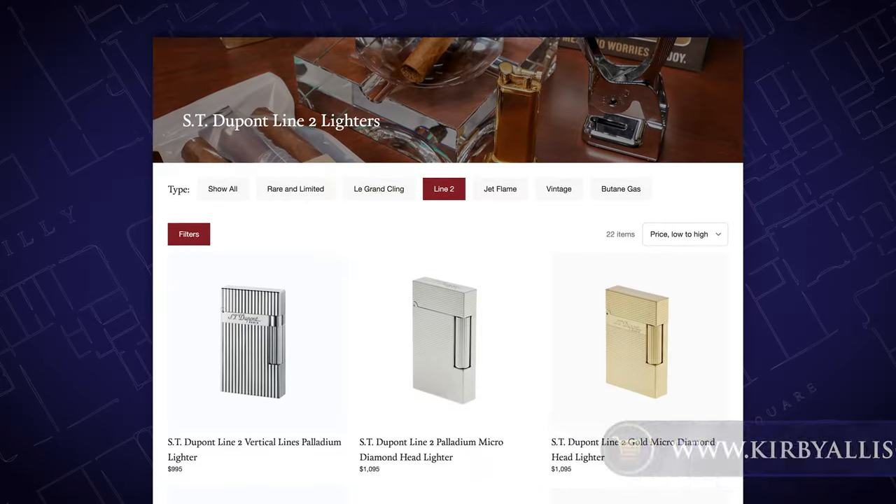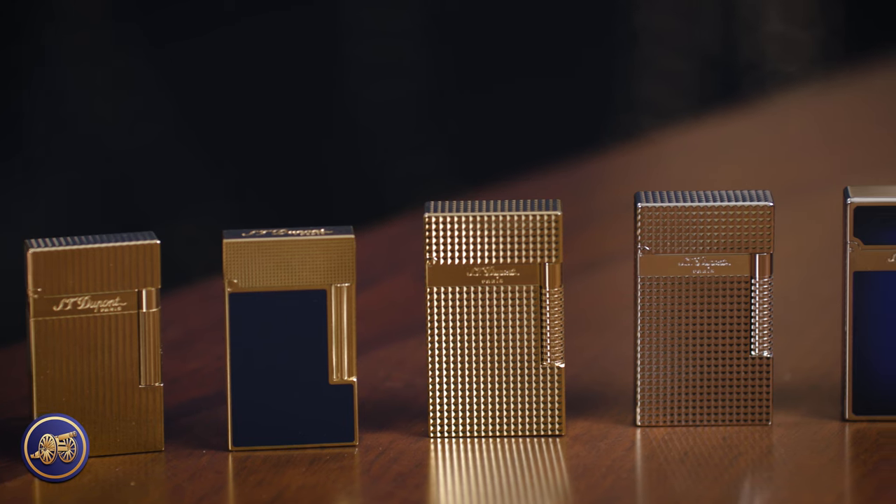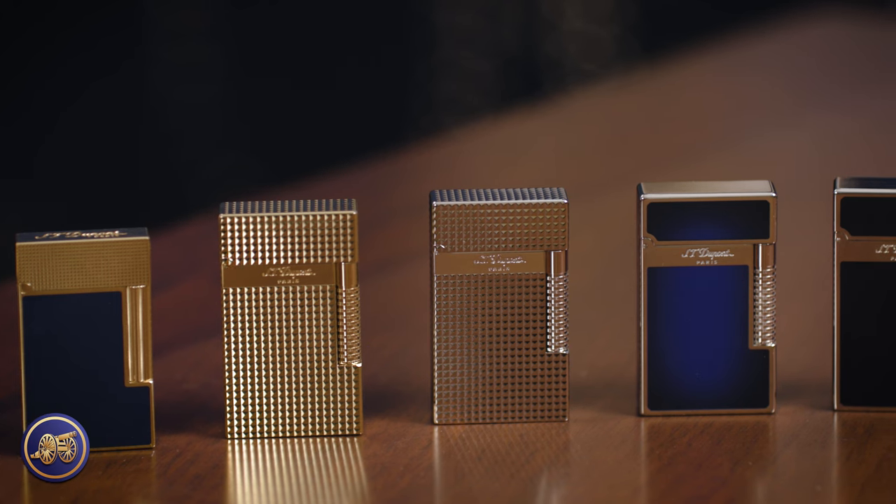So there we have it — our collection of Line 2, Perfect Ping, and Le Grand Cling lighters from S.T. Dupont. They are all absolute masterpieces. We have one of the largest catalogs and collections of S.T. Dupont lighters available anywhere on the internet. Anyone into fine accoutrement, anyone who enjoys the ritual of smoking — these small details and accessories just embellish the experience. It elevates it and makes it all that much more special. Although they are not inexpensive, they are items that can be invested in, enjoyed, and appreciated through daily use.